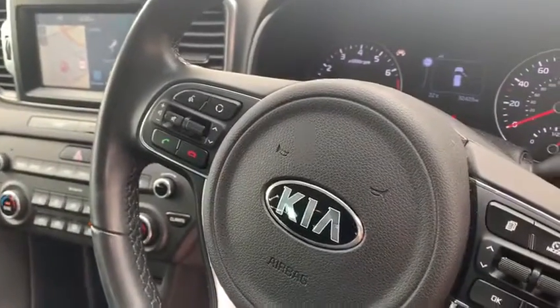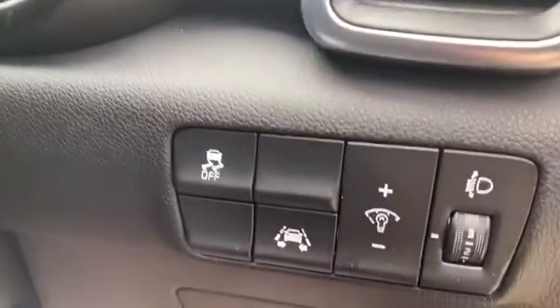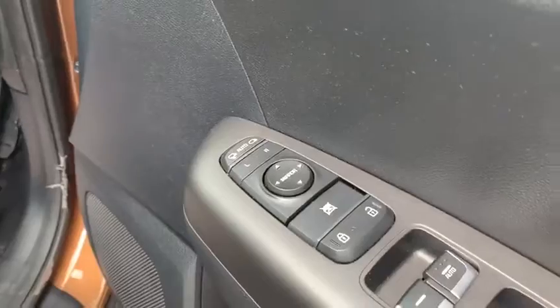This car does have Bluetooth, cruise control and a limiter, as well as a lane assist function. It also has heated door mirrors that are electronically adjustable via the door.